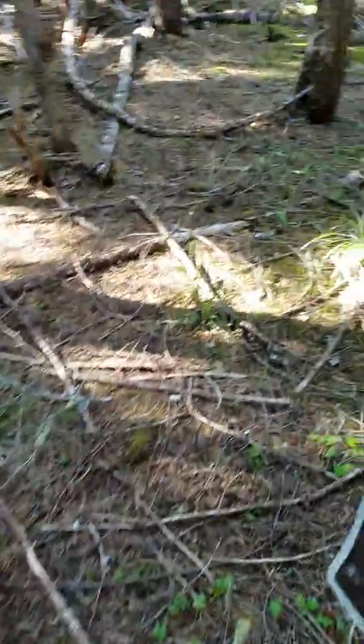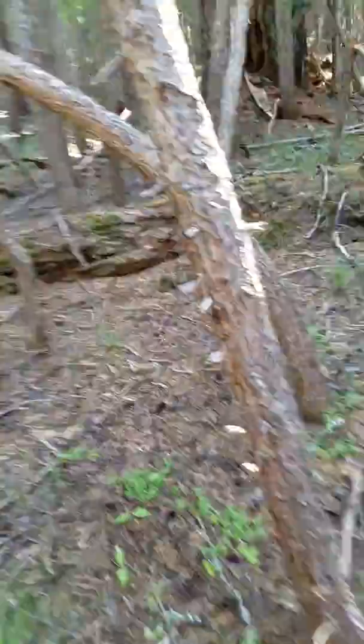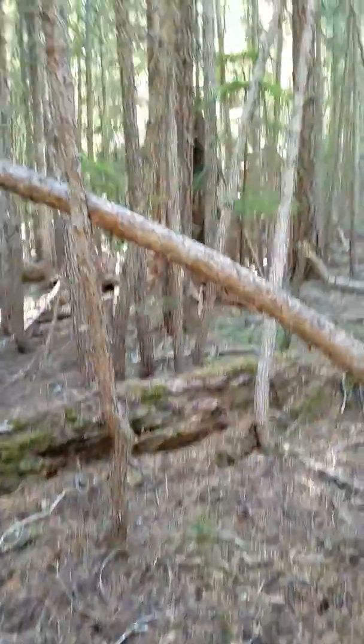Oregon Bigfoot back again. Check out this little area. This forest is so much different than the one I'm normally in.